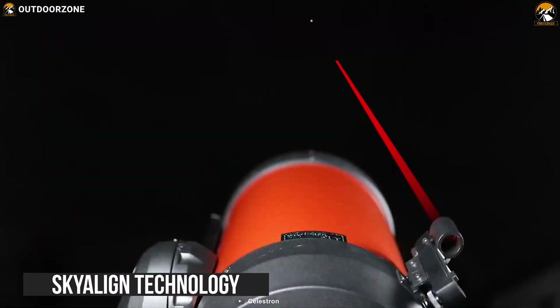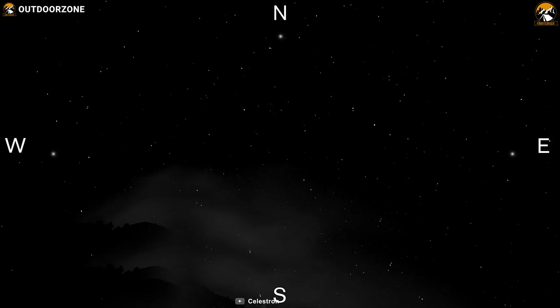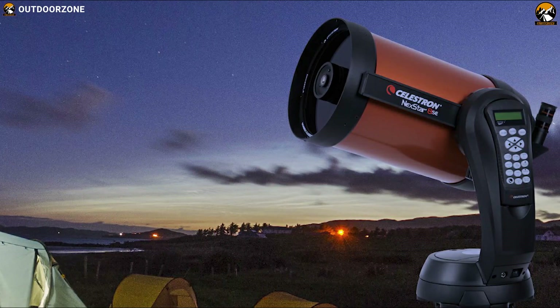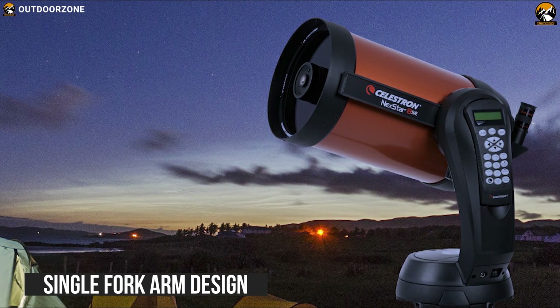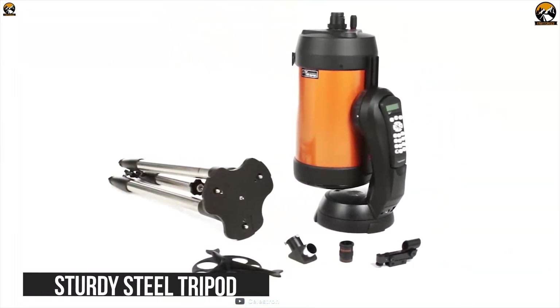Its SkyAlign technology gets your telescope aligned and ready to observe in minutes. Even if you're unfamiliar with the night sky, you can easily align your telescope on any three bright objects to enjoy the amazing beauty of the universe. The NexStar 11069 comes with a unique single fork arm design and sturdy tripod, all breaking down into separate components for easy transport and quick assembly.